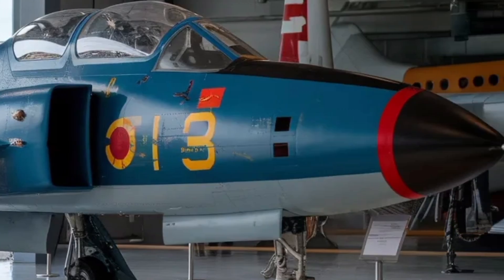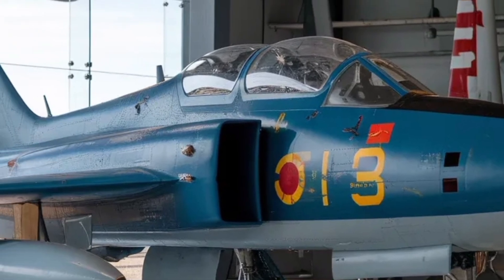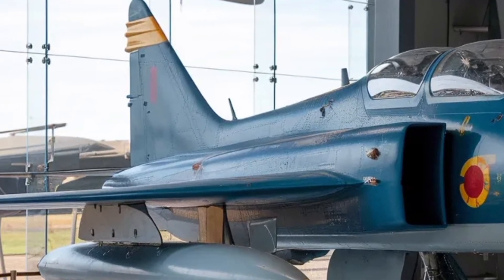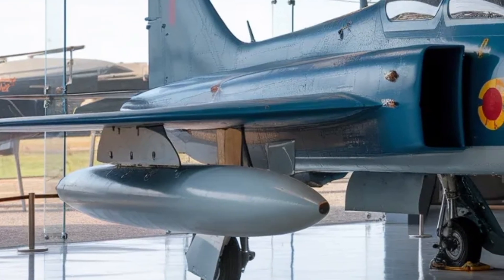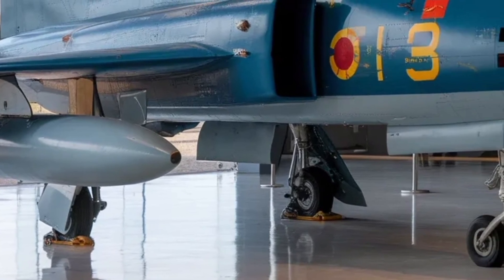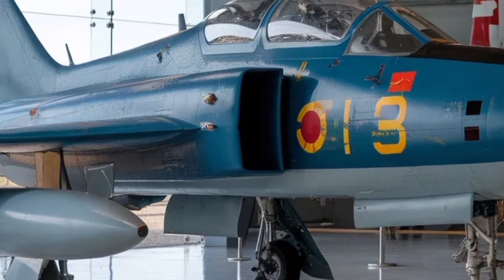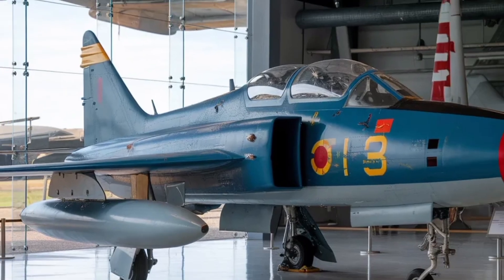The overall design also considers future upgrades. HAL has stated that many parts of the aircraft's architecture are modular, meaning new technology, weapons or sensors can be integrated more easily later in its service life. This ensures that the platform stays relevant for many years. Aircraft programs that incorporate modular design help air forces keep costs manageable, as future improvements do not require complete redesigns.